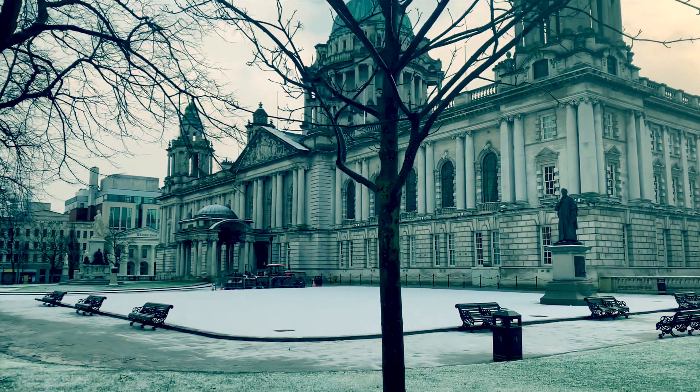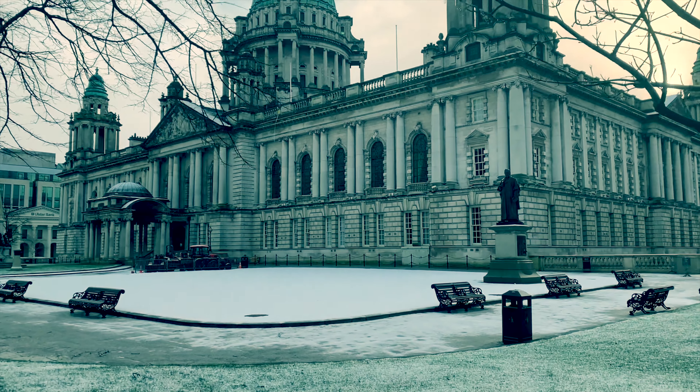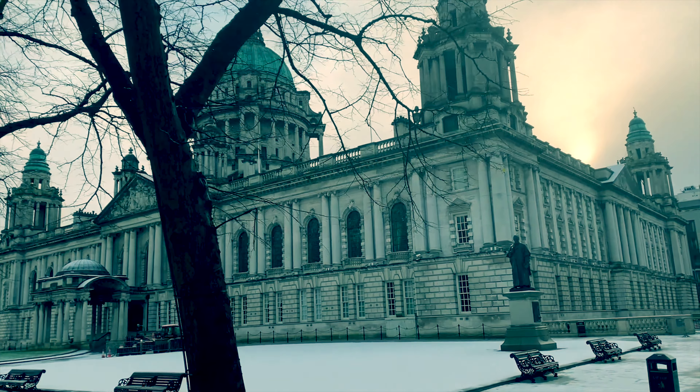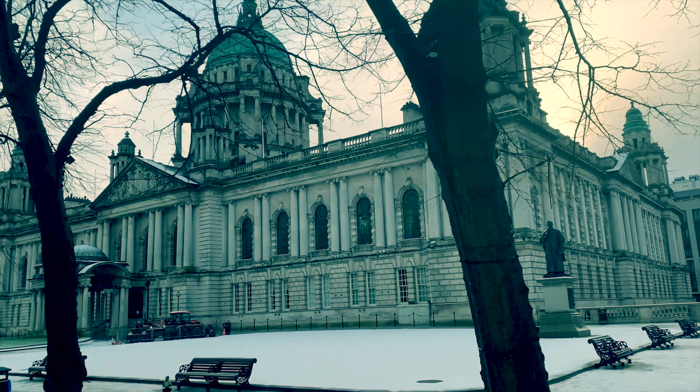Today we're going to take a stroll around the Belfast City Hall. We'll take a look at this majestic building but also some of the buildings that surround it in Donegal Square. It's a Sunday and it snowed overnight, so it's very calm here and the City Hall looks all the better for the light dusting of snow.